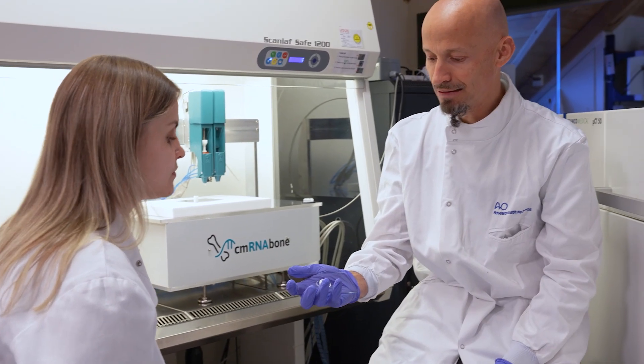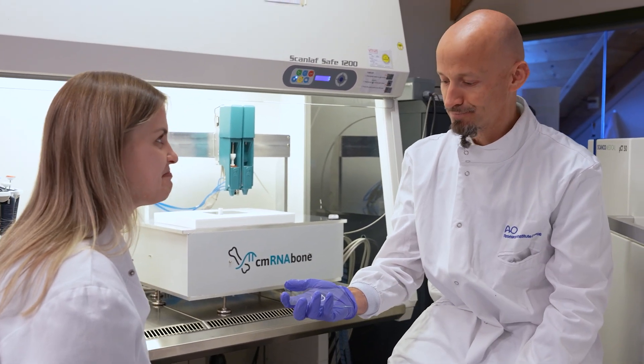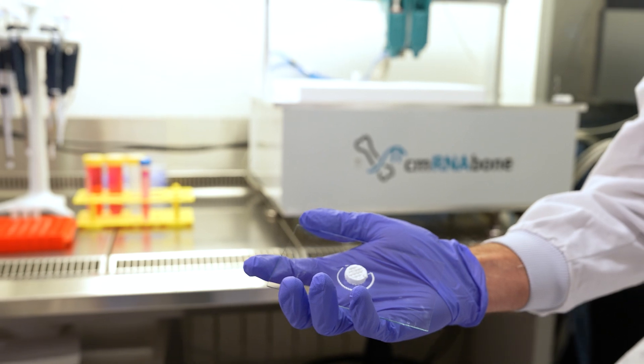The printer also has a light source to cure the structure so it stays stable in water or cell culture medium. This is a discovery program developing novel technologies that may become treatments in the long term. What is particularly exciting is that the hydrogel material from cmRNA Bone is not hard but gel-like and biologically functional, carrying the right stimuli to instruct the body's cells.